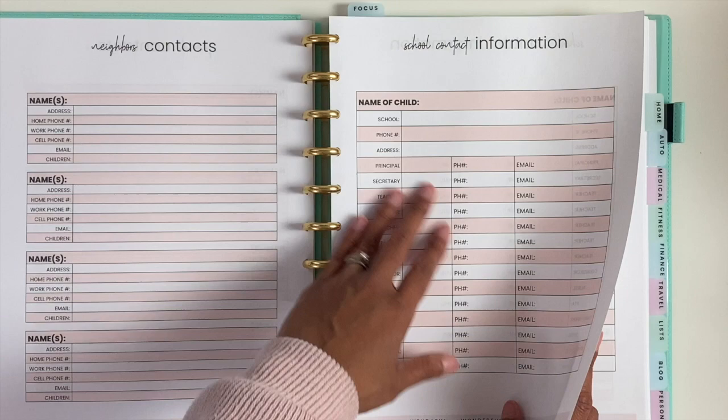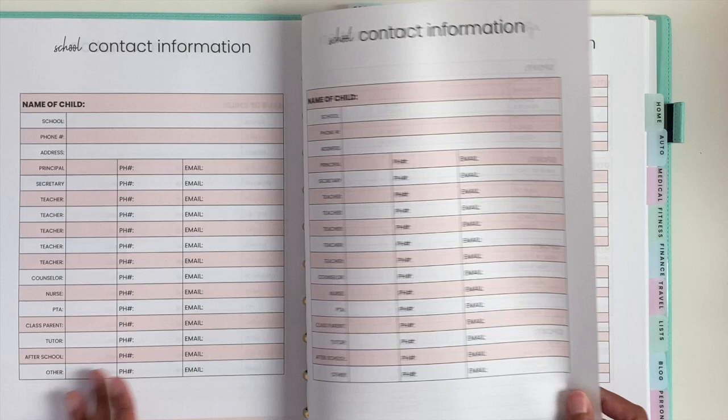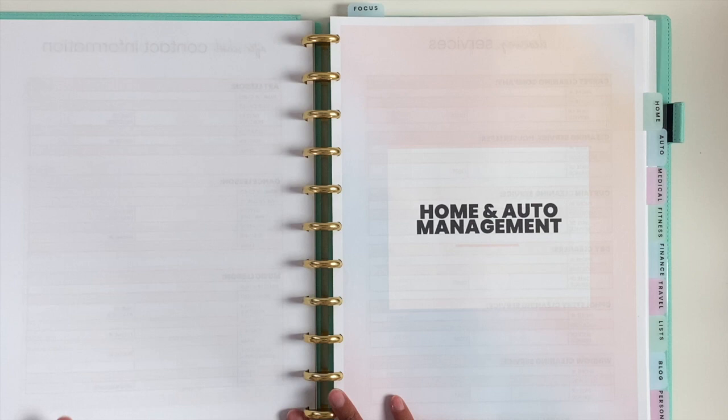For school contact information, I did it for each child, because they may have different teachers. It's very detailed, so there's contact information for almost everybody. Then we have after-school contact information — so we have sports, art lessons, dance lessons, music lessons, and other. And then that's it for family, though there's a lot more you can add for family and contacts.